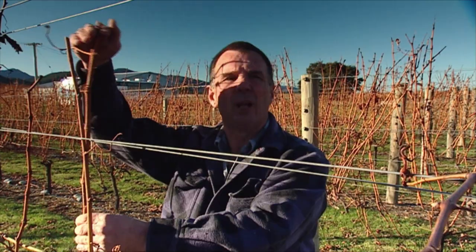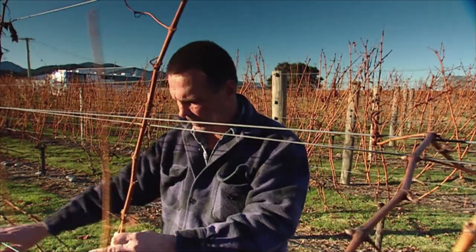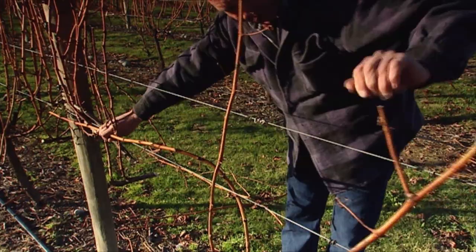The canes that we want to keep for next year have been topped below the top wire. This is necessary so that as the machine comes along there's a difference in height, so it'll grab the unwanted ones and won't touch the ones to keep. These remaining canes will be laid down onto the fruiting wires for next year — wrapped down like so.